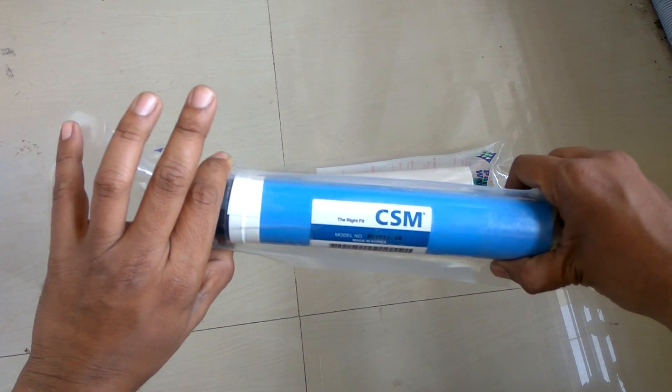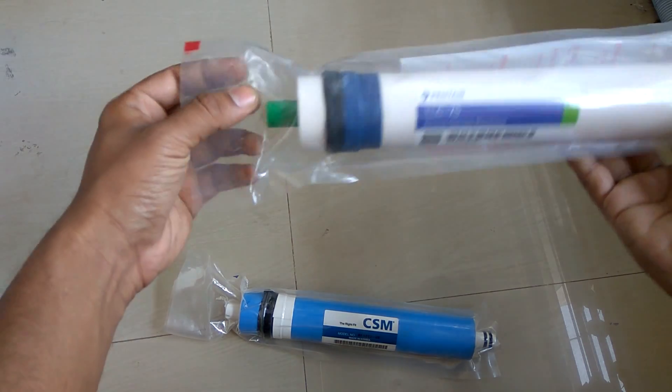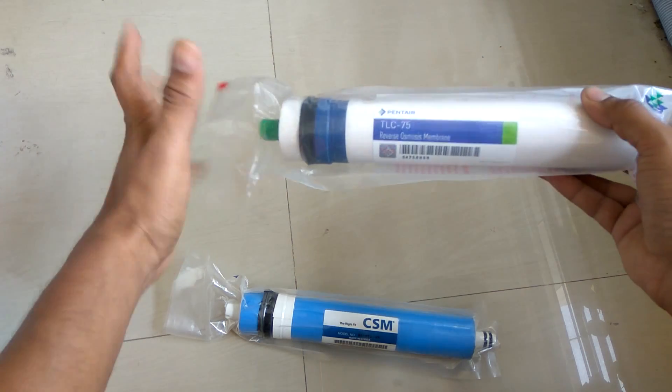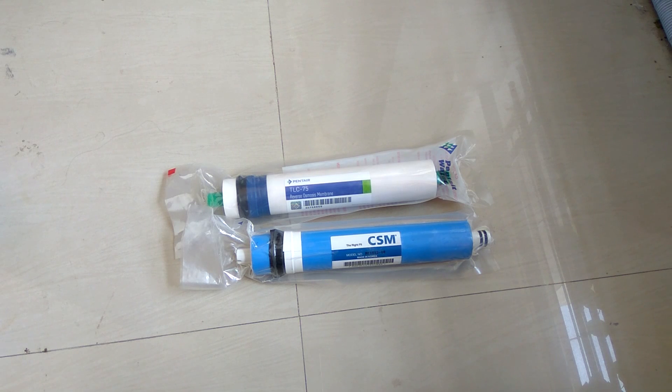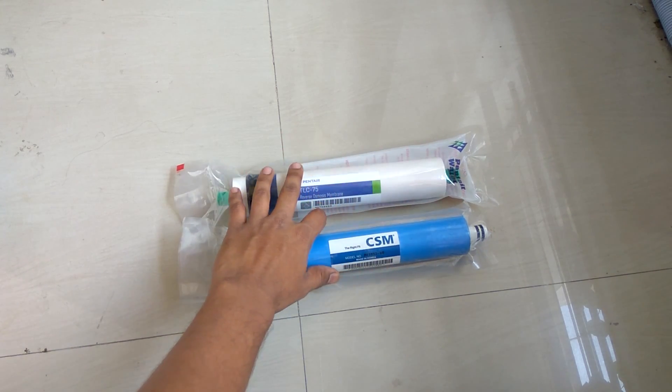Similarly, the dry kind of membrane — if removed from its casing — must also be used within a week, otherwise it is of no use. So be careful: after opening the membrane from its cover, you need to use it within a week, or two to three days, as soon as possible. I would advise those who manufacture filters to keep their membranes sealed until they need to use them. Thank you very much.